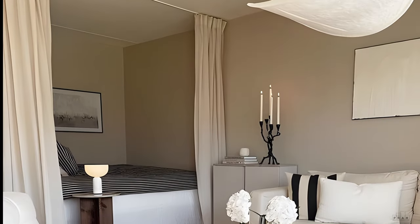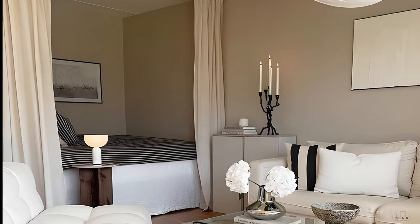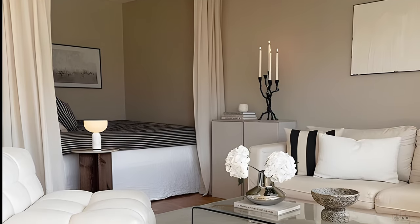You can easily create a separate bedroom area or hide cluttered shelves while adding texture to your home by dividing your studio apartment with curtains.